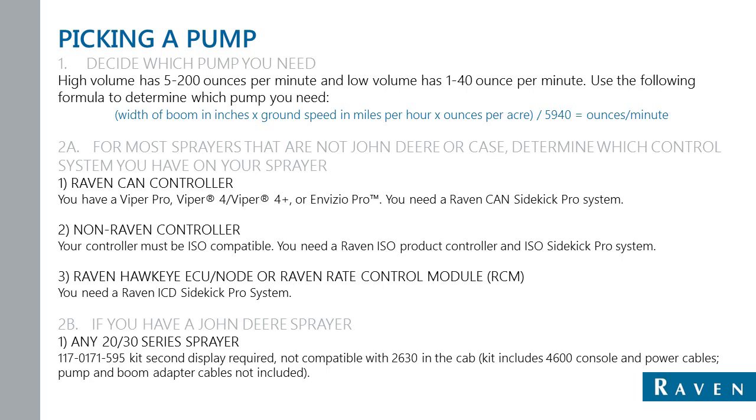If you're using a Raven Viper Pro, Viper 4, Viper 4 Plus, or Envizio Pro, you're going to stay with the Raven CAN Sidekick Pro system — it uses Raven CAN communication. If you have a non-Raven controller such as a John Deere 2630, Pro 700, or Intel View 4, you're going to choose the Raven ISO product controller in conjunction with an ISO Sidekick Pro system. The other option is Raven Hawkeye: if you're running Raven Hawkeye or the Raven rate control module, you would need an ICD Sidekick Pro system.